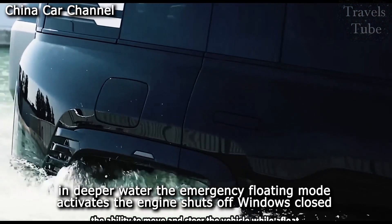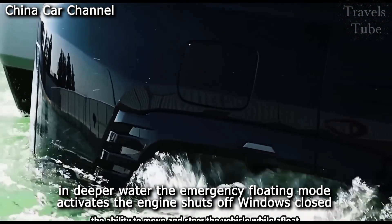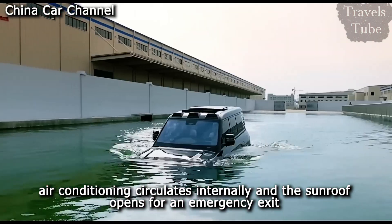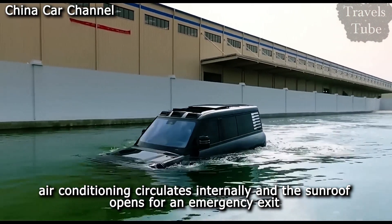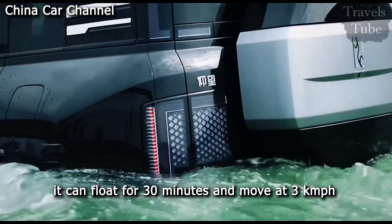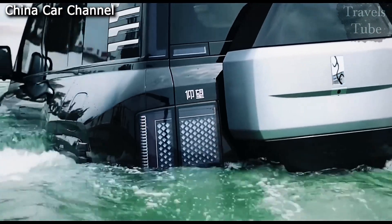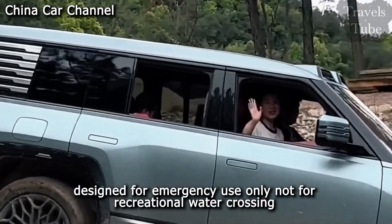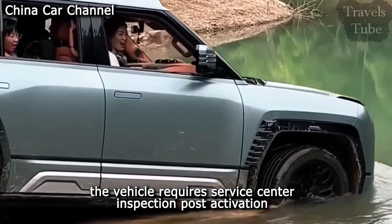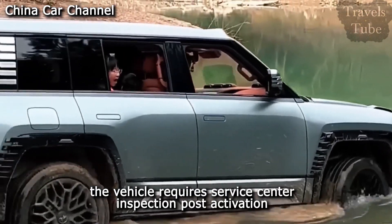In deeper water, the emergency floating mode activates. The engine shuts off, windows close, air conditioning circulates internally, and the sunroof opens for an emergency exit. It can float for 30 minutes and move at three kilometers per hour. Designed for emergency use only, not for recreational water crossing, the vehicle requires a service center inspection post-activation.